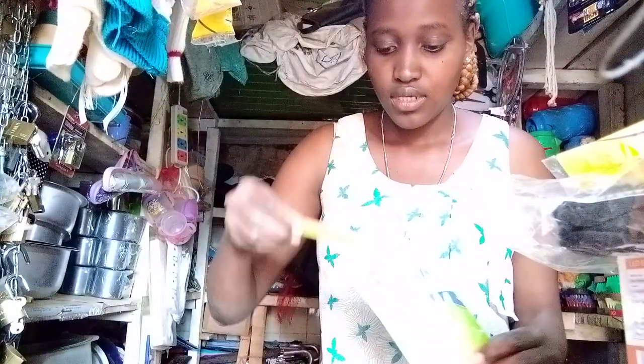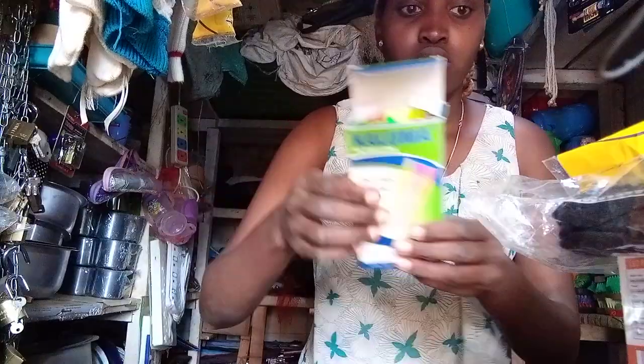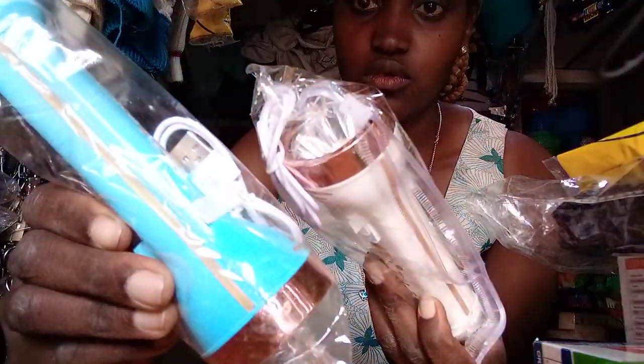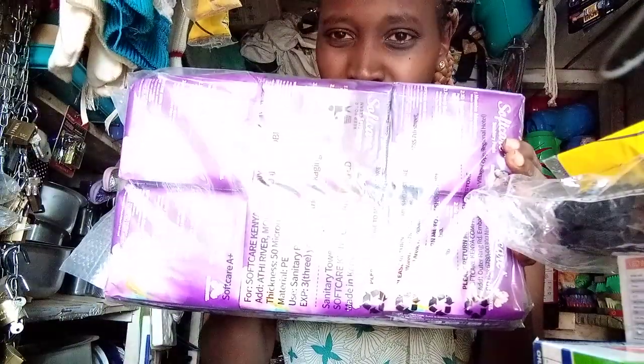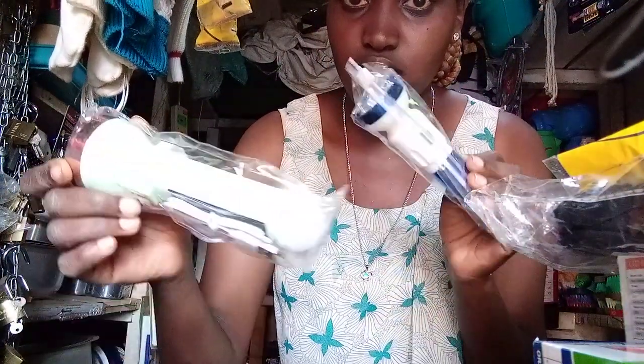These are pens — they look like this from the inside but they come in many colors. Here we have pegs. We have this type of torch as well. We also have some soft-care pads here.